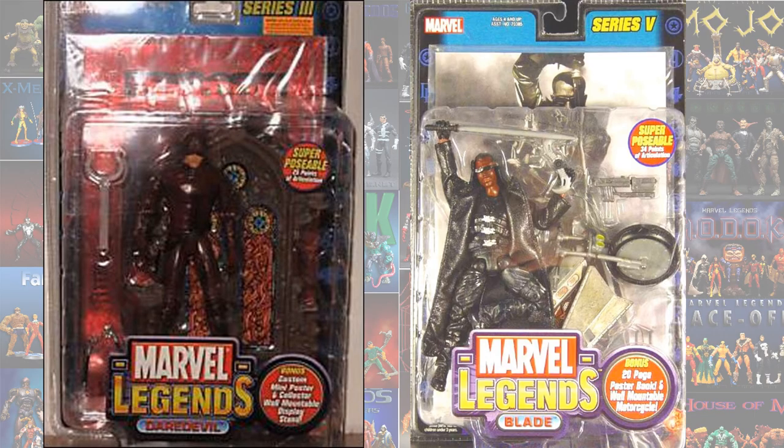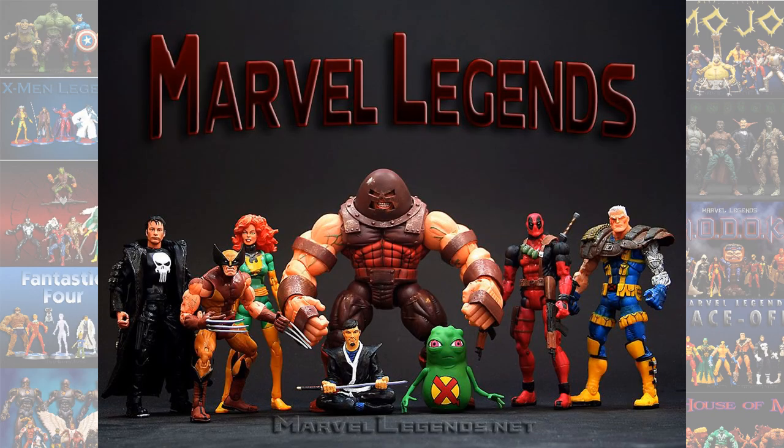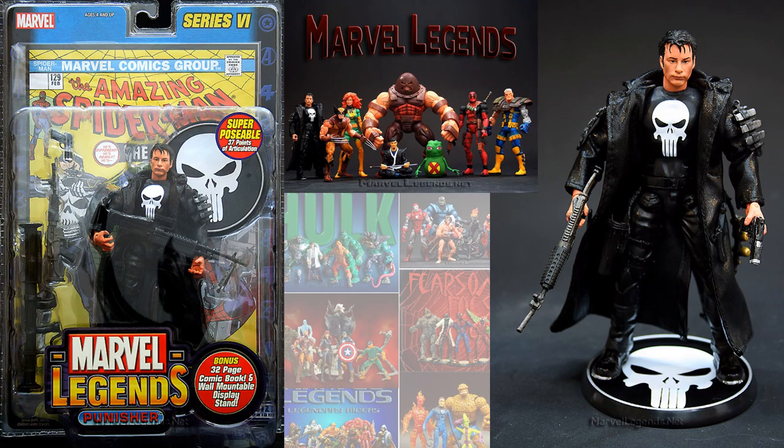Now there were also variants with some metallic comic book looking or gold foil comic books. And then in Toy Biz also, we had the Thomas Jane Punisher. This was series 6.